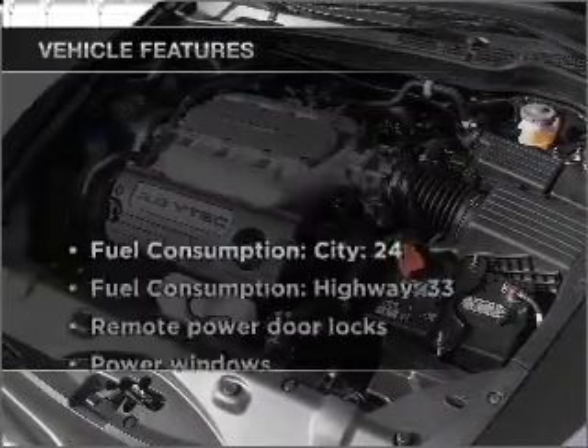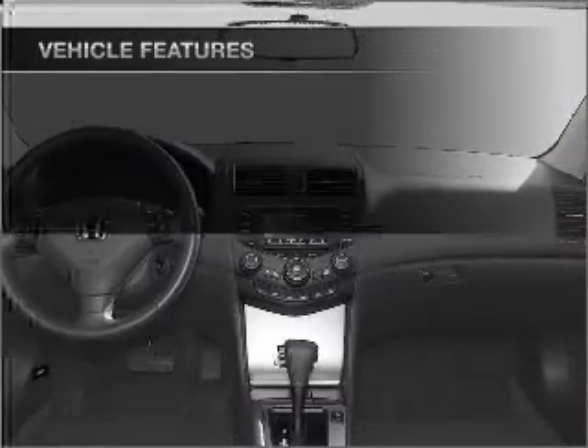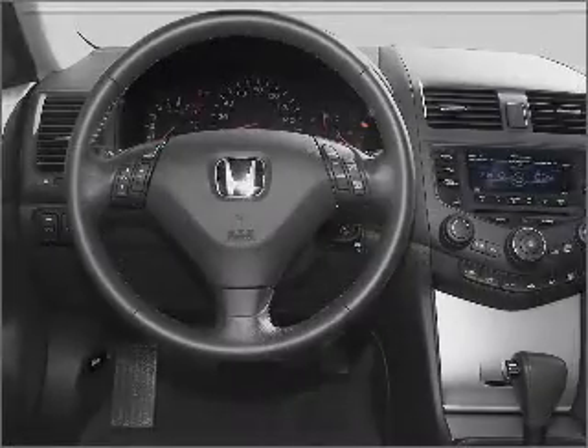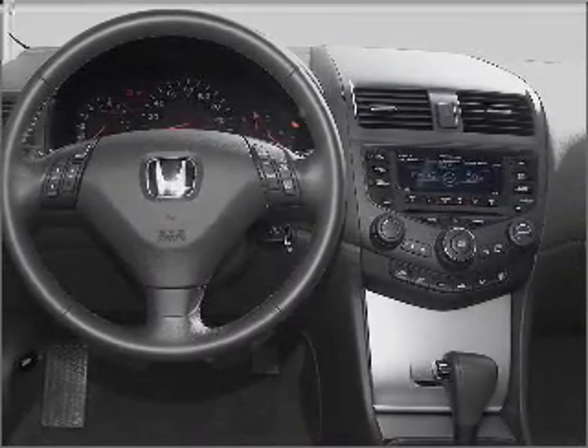Plus enjoy these notable features that are included in this vehicle: power door locks, power windows, power steering, cruise control, power mirrors, an alarm system, and an AM FM stereo with a CD player.